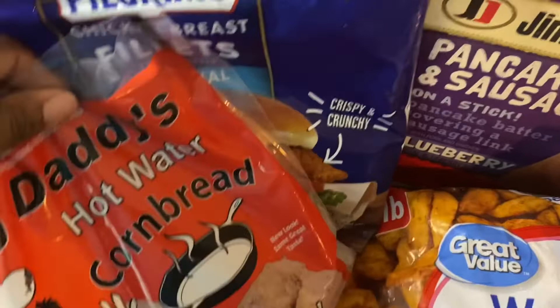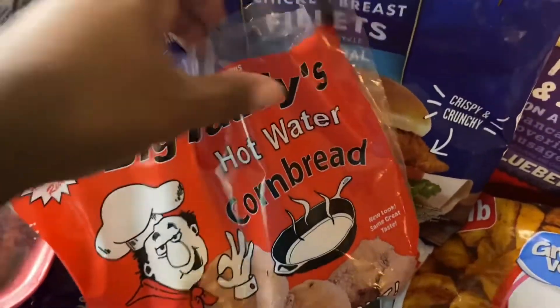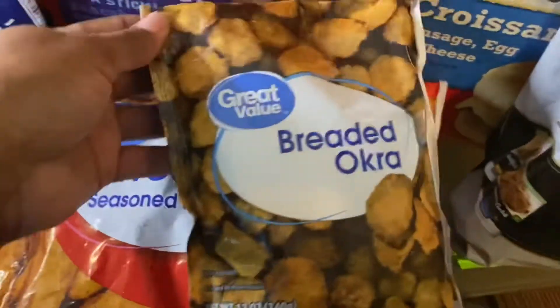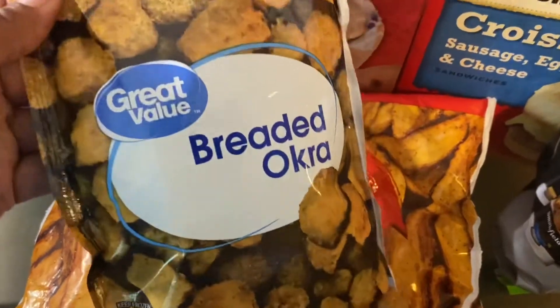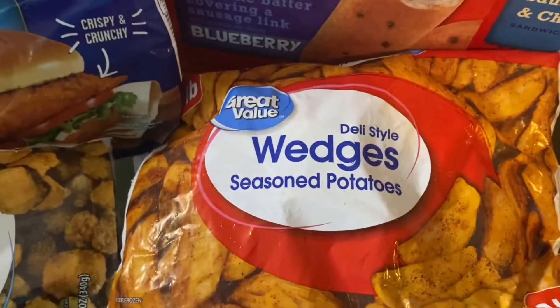I also have some hot water cornbread — when I don't feel like making it I just go and buy some. That works for me. I'm always looking for ways I can cut corners. I have some breaded okra and some deli style seasoned potatoes — two bags of those.